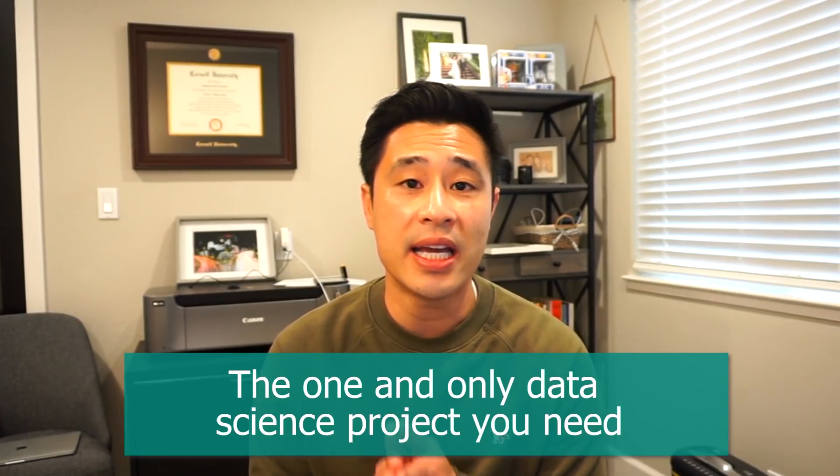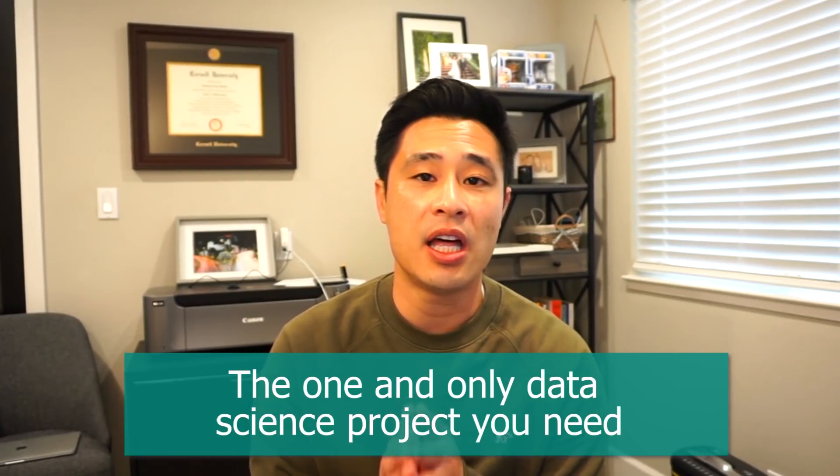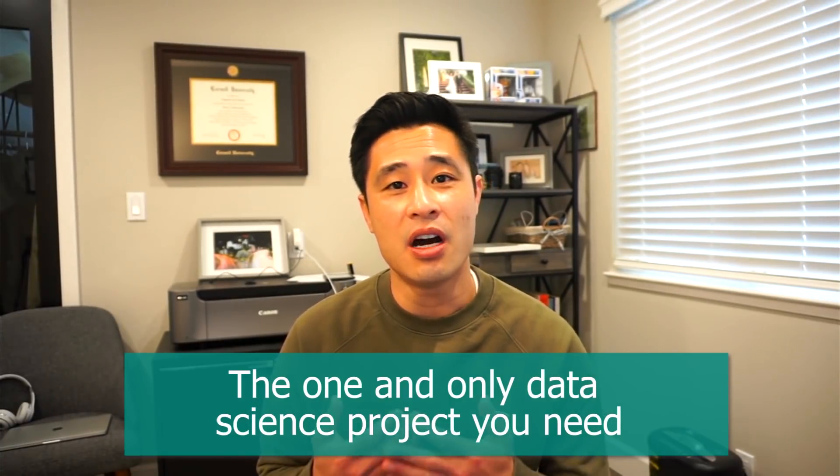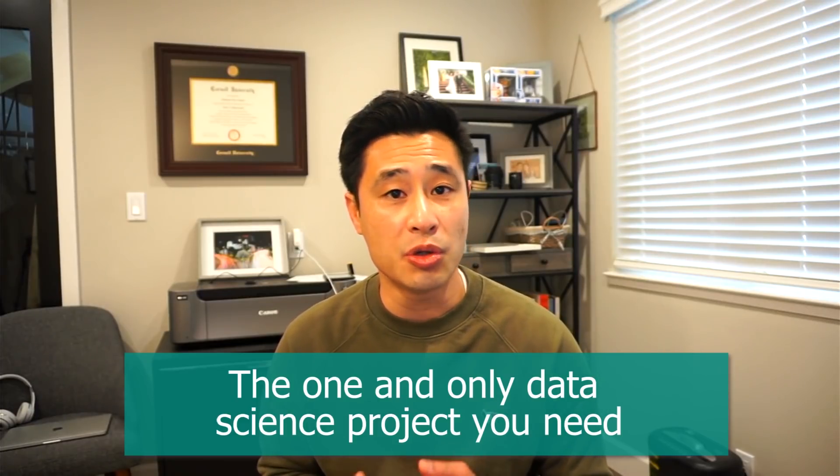Hey guys, it's Nate here with some advice if you're trying to figure out your next data science project. Let's talk about the one and only project that you need to build that will help you gain full stack data science experience and impress interviewers, if your goal is to jumpstart your career in data science. Let's break down the components of what a good data science project includes and exactly what an interviewer is looking for and why. I'll also let you in on a secret about this project and why I think it's the best one out there. So watch until the end to hear about what this is.